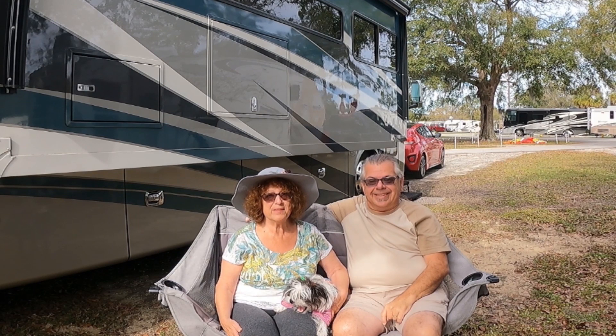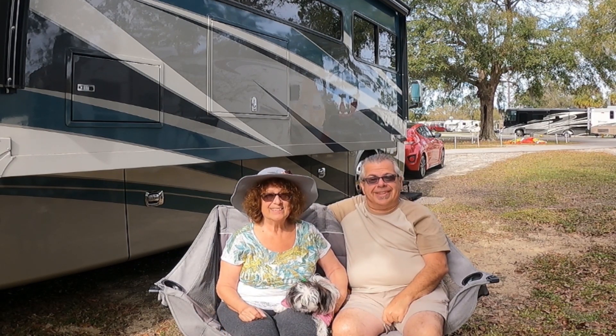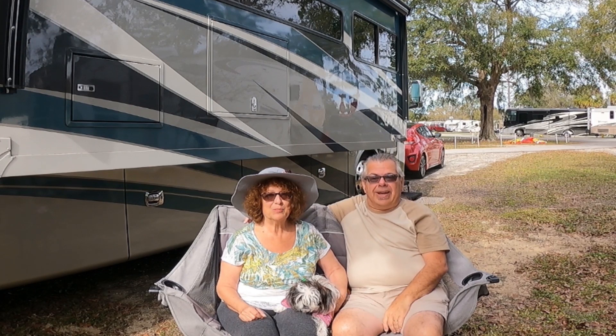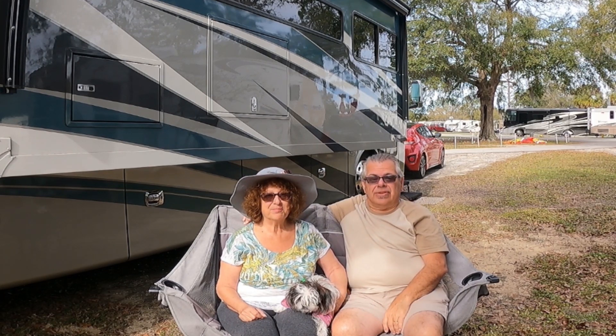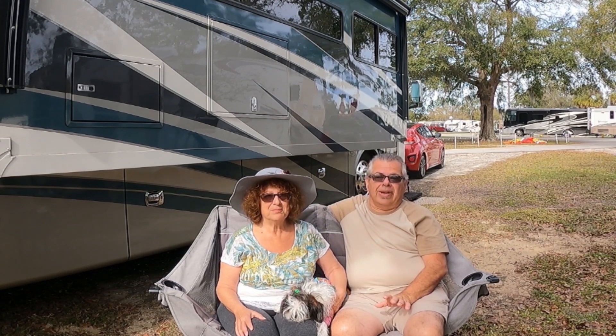I am Doug and I'm Kathy, and this is Maggie May. Join us as we follow the moon. Today we want to update you on a park that we've spent a lot of time at over the last few years: Thousand Trails Orlando. They're starting off 2023 with a lot of new things going on.